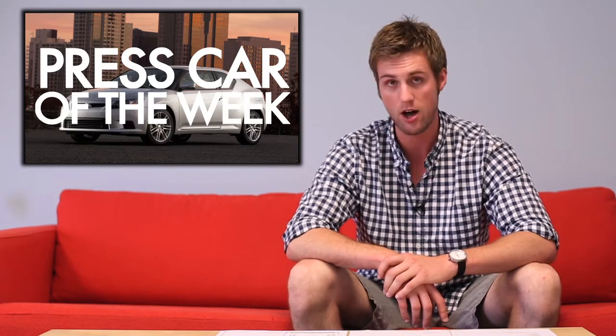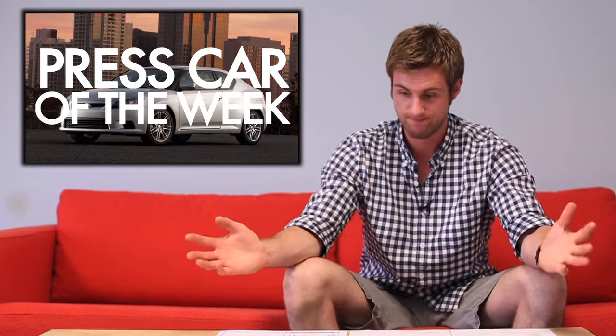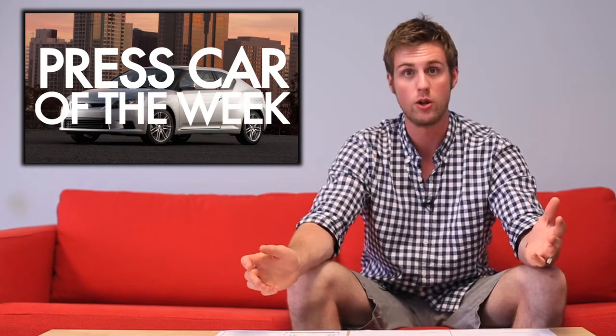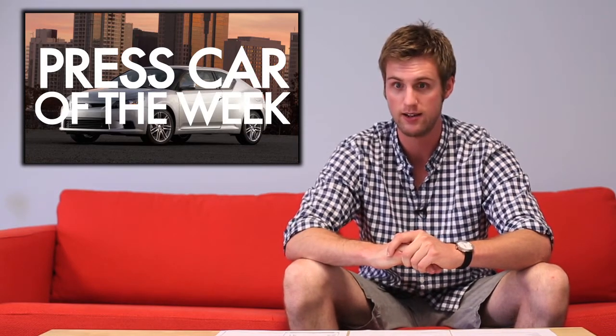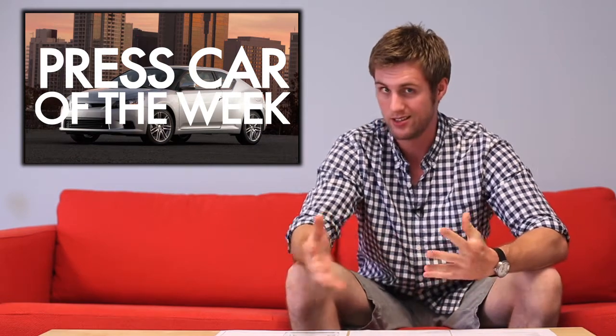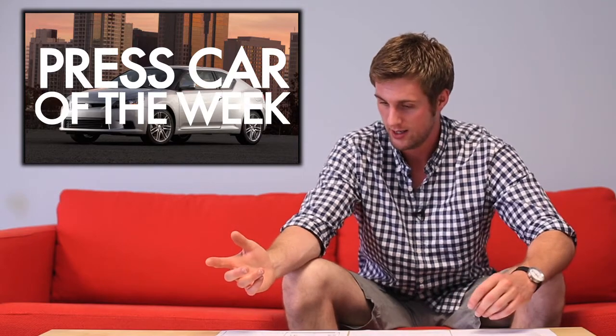We have Press Car of the Week. The new one we have right now is the 2012 Scion tC — 23 MPG city, 31 highway, with a 2.5-liter inline four-cylinder engine and a six-speed automatic transmission. MSRP $22,895. I really like this car. I would probably own it if the Scion FR-S didn't exist — I think that's the tC's new Achilles heel. Maybe it has its own little niche, but with a rear-wheel-drive, better-looking version with more horsepower available, I think this thing might go the way of the buffalo. It doesn't have Bluetooth for $22,000 — I don't know why, it should. But it's good.